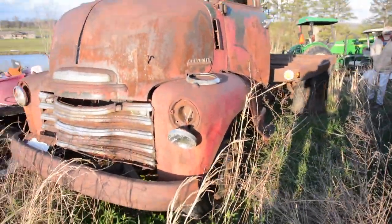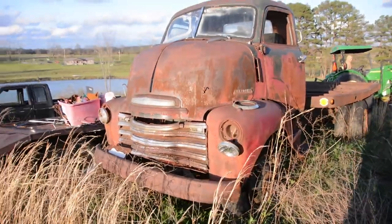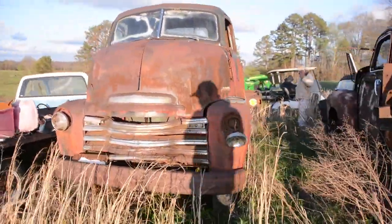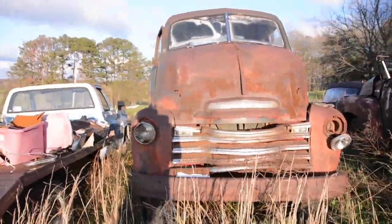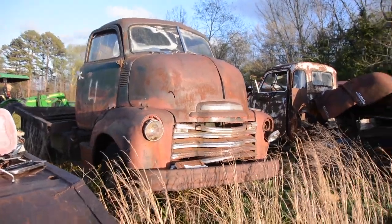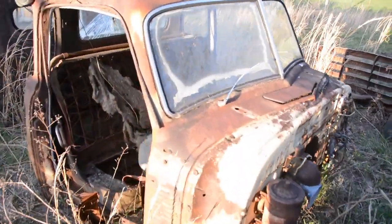You'll see this cab over truck — this is a really cool piece. This could make a cool car hauler, or you could make a cool flatbed truck out of it. There's a lot of options with a truck like this. This thing just looks super cool, and there are other commercial trucks back here too.